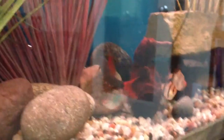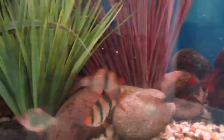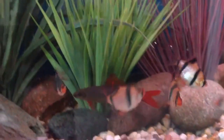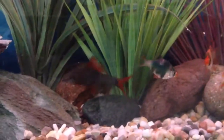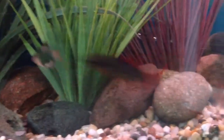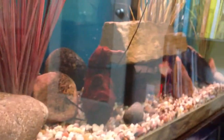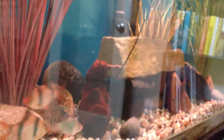I just added the 6 Tiger Barbs from our 10 Gallon into the 70G. The Red Tail, who was with the Tiger Barbs in the 10G, is totally displeased with their presence. He was in fact hardly active in the 70G until now — it's pretty much the first time I'm seeing him come out in such a level of activity.